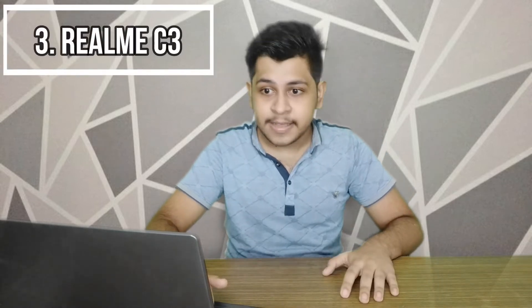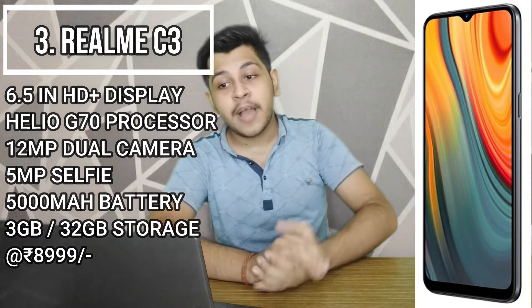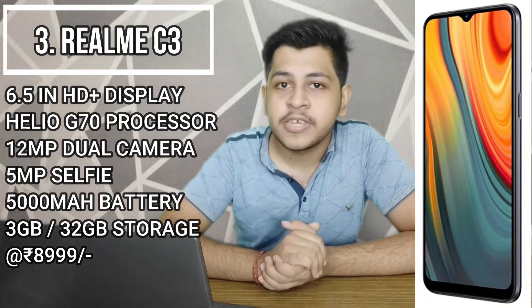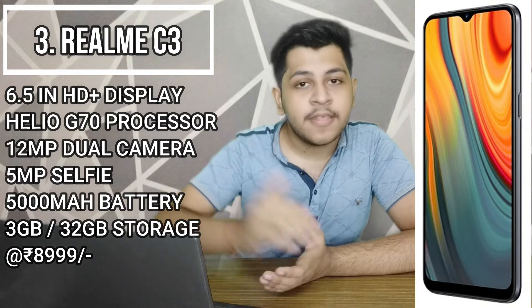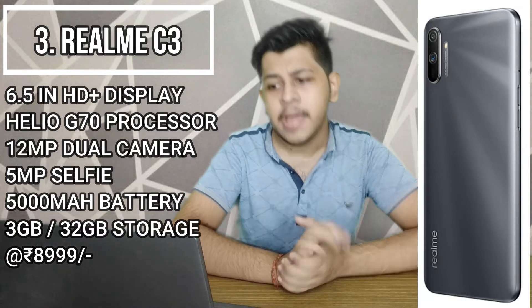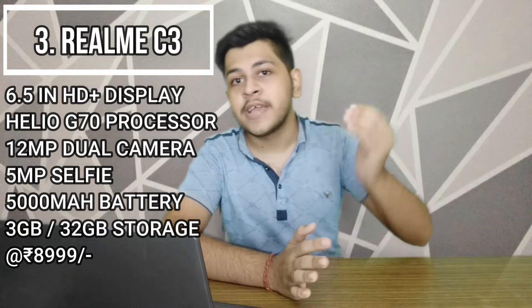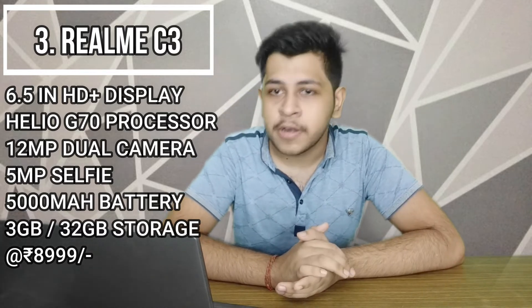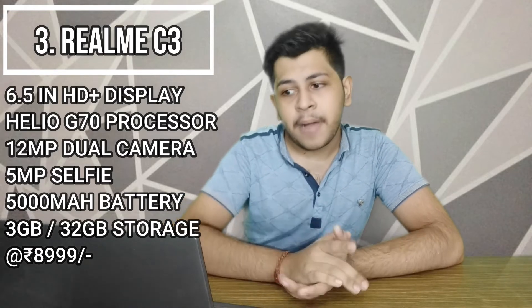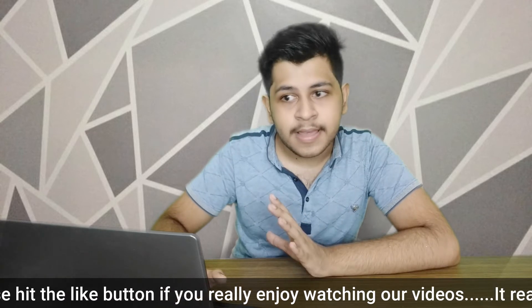Our 3rd ranked phone is the Realme C3. It features a 6.5-inch HD Plus display and a Helio G70 processor — a step up from the G35 seen in the other phones, offering better gaming performance. However, it comes with only 3GB RAM and 32GB storage, and the camera is a dual setup: 12MP plus 2MP on the rear and a 5MP selfie camera. Notably, this phone lacks a fingerprint scanner, unlike the other two phones.